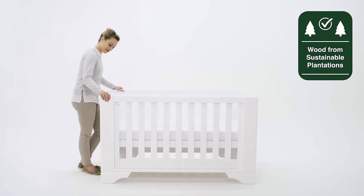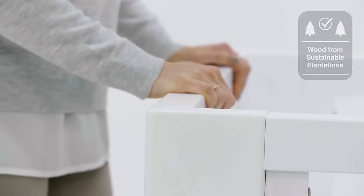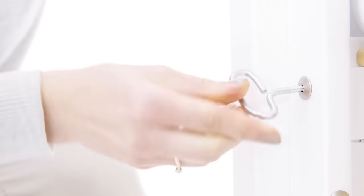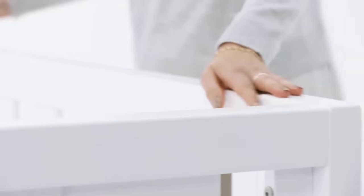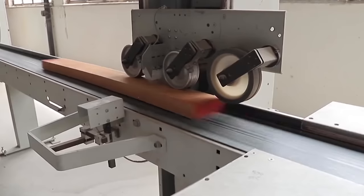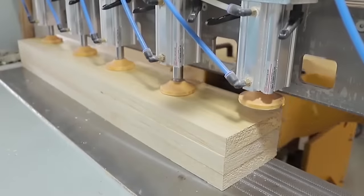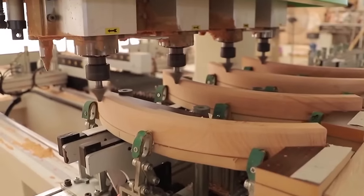Crafted with sustainable solid wood chosen for its beauty and durability, the Eton expandable cot bed is designed to withstand the bumps and knocks of family life. The rich colour and flawlessly smooth texture is achieved using our unique nursery-friendly paint and multi-stage finishing process. We patiently sand between each multiple layer of colour, building a deep, durable finish that will stand the test of time.